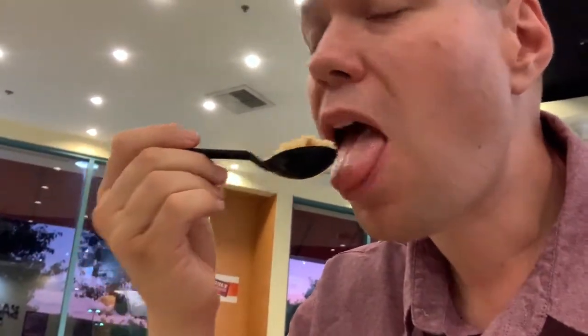We're gonna go ahead and try the rice — I'm sharing mom's rice. It's pretty good. I like the rice, it's definitely delicious. That was delicious. I am so stuffed, guys. If you ever see a Baja Fresh, check them out.